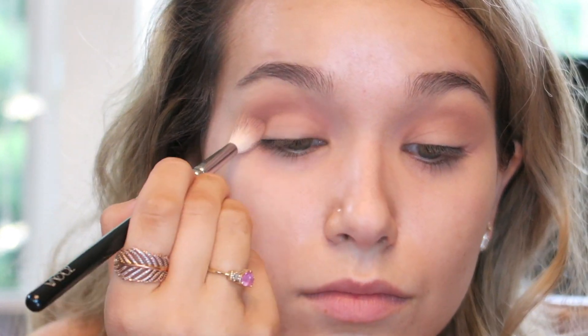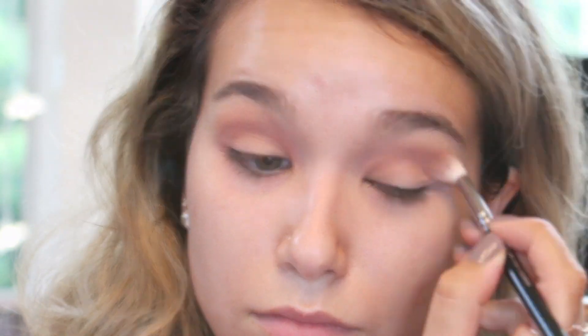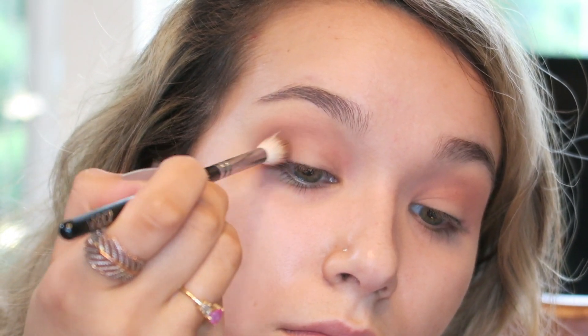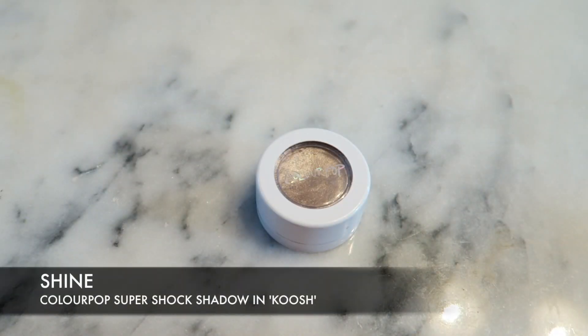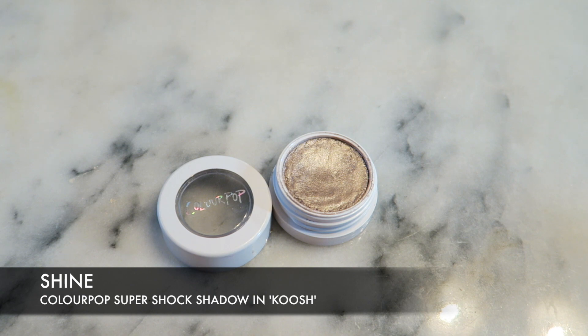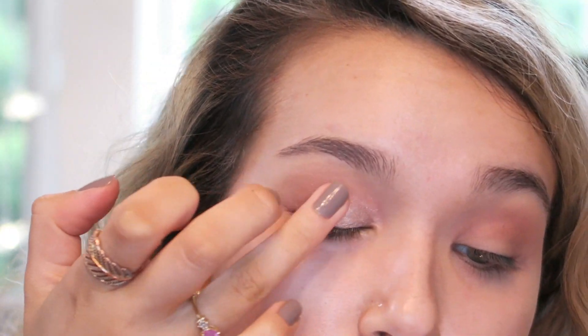Then I'm moving into this pink color — it looks a little bit more pink in person. I'm also going over the top to brighten up that orange. To deepen the outside and add a tiny bit of smoke, I'm using this dusty brown color with a slightly more tapered blending brush, just on the outer V and focusing on the outer corners of the eyes. For shine, I'm using the ColourPop Super Shock Shadow in the color Koosh, patting this all over the lid with my finger, staying on the inner two-thirds of the eye.